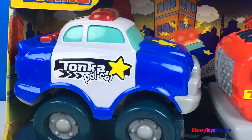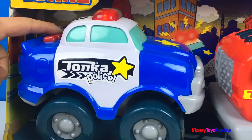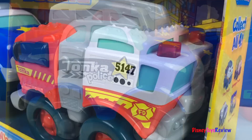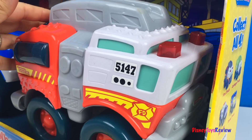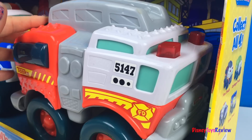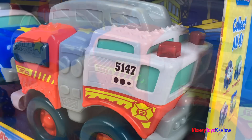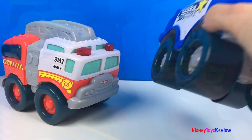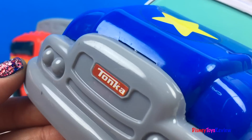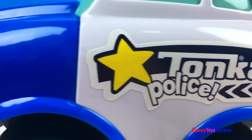In this set we have a police car and a fire truck. Let's open these wobble wheels up. These wobble wheels are so fun! Look at the yellow star — Tonka Police!